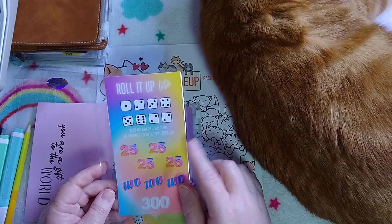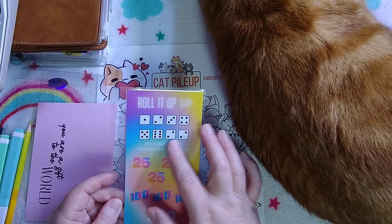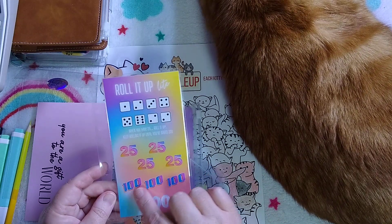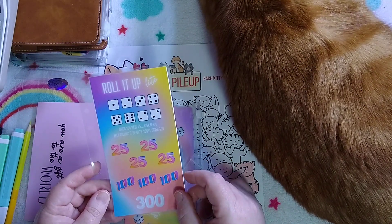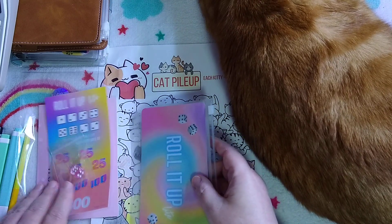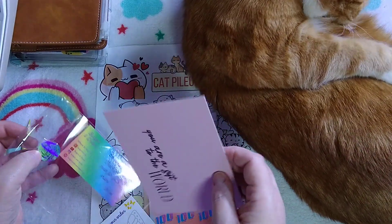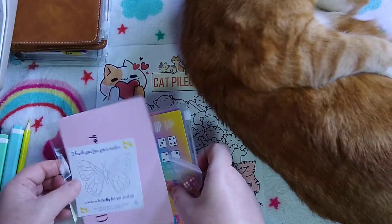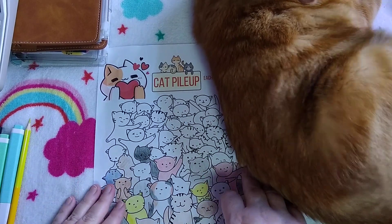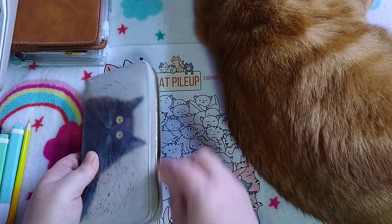I'm sure everyone's seen the Roll It Up — the big one or this light one. You roll the dice to save; when you've saved 25 you cross off 25, when you've saved 425 you cross off 100, when you've saved 300 you cross off 300 and you finish. The envelope is just so adorable — lovely quality, I was really impressed with the packaging. Thanks Jen, Budgets and Dreams. If anyone knows where I can get that money out of my budget, you let me know!